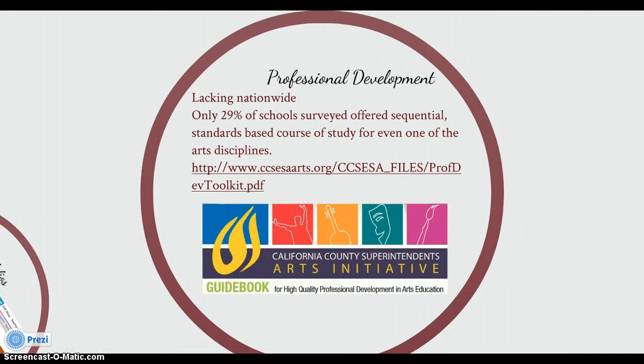One issue that needs to be addressed in school districts regarding 21st century skills is to increase the quantity and quality of professional development for visual arts teachers. Last summer, only one workshop in the professional development catalog of Southwestern City School District was relevant to visual arts or technology. A statewide comprehensive survey by SRI International revealed that during the 2005–06 school year, only 11% of schools surveyed offered sequential standards-based courses of study in all four arts disciplines, and only 29% offered a sequential standards-based course of study for even one arts discipline.